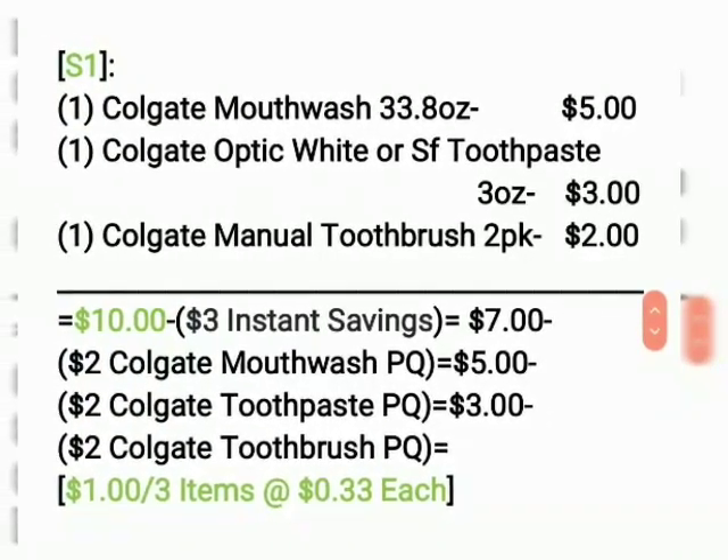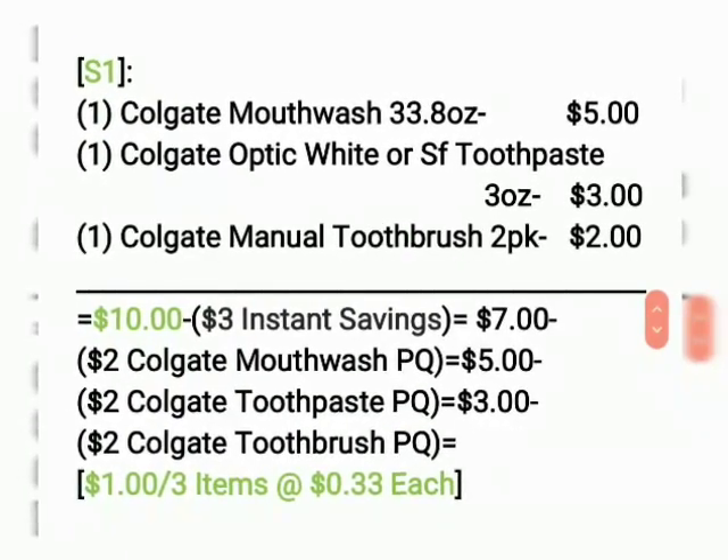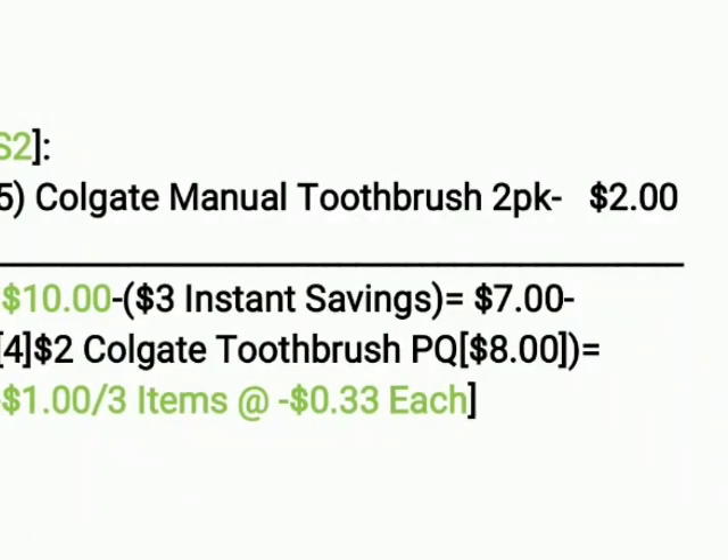So you let the cashier ring up your items, get the total, then hand over your paper coupons.